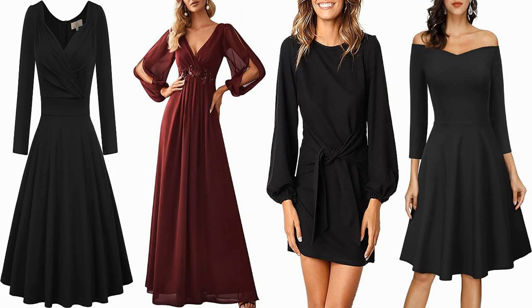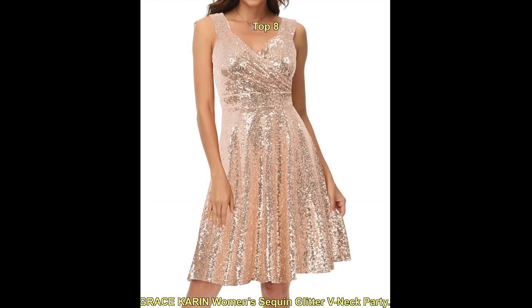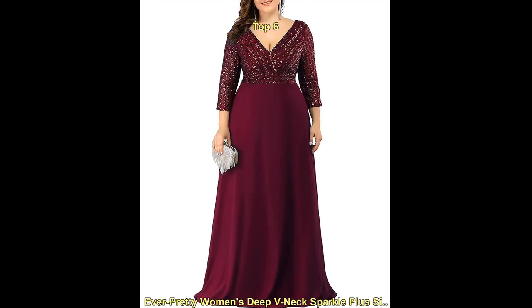Hello everyone, welcome to our fashion YouTube channel. Today we are talking about the top trending line cocktail dress with sleeves for women. Cocktail dresses with sleeves are a popular choice for formal events, as they offer a stylish and sophisticated look while also providing coverage for the arms.